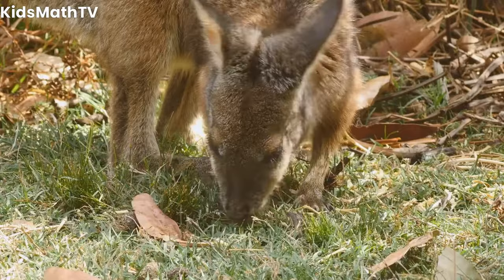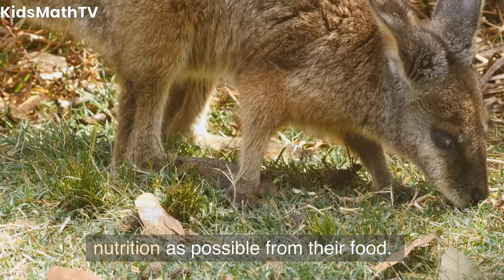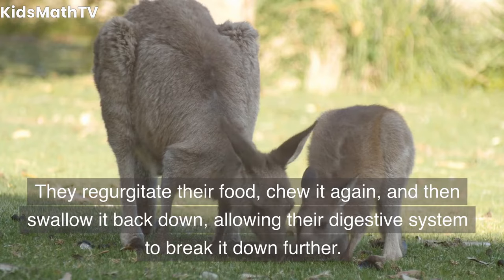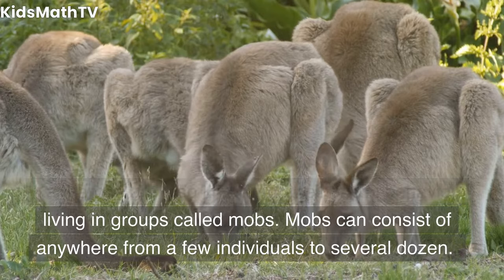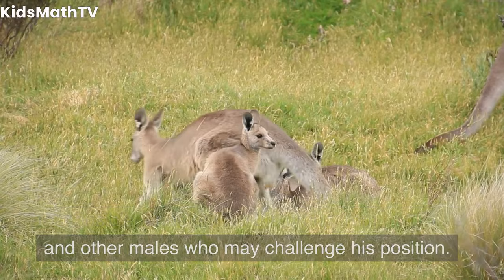Behavior and diet. Kangaroos are primarily herbivores, feeding on grasses, shrubs, and leaves. They have a unique digestive system that allows them to extract as much nutrition as possible from their food. They regurgitate their food, chew it again, and then swallow it back down, allowing their digestive system to break it down further. Kangaroos are also known for their social behavior, living in groups called mobs. Mobs can consist of anywhere from a few individuals to several dozen. The dominant male in the group, called a boomer, is responsible for defending the group from predators and other males who may challenge his position.